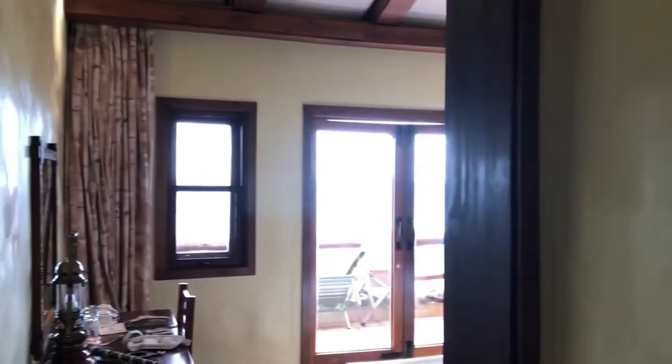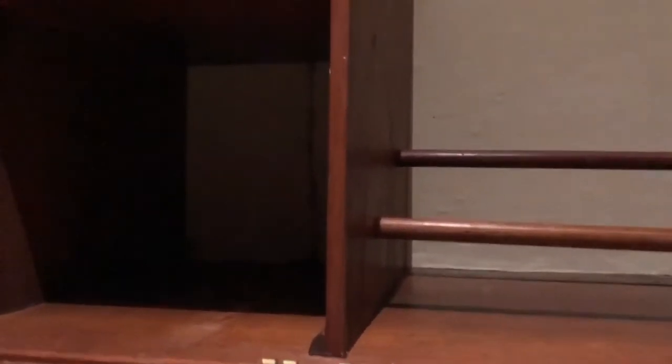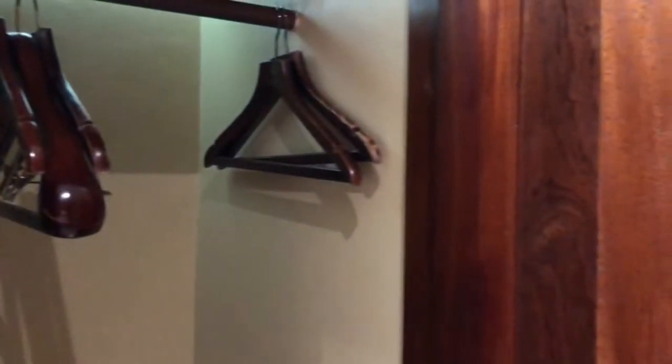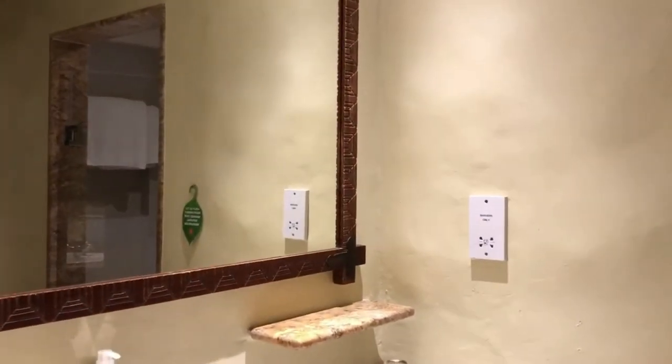We've just checked into the Serena Lodge on the rim of the Ngorongoro Crater in Tanzania. This is the entranceway — here is the changing area. Our bags are here, there's a place for lots of bags down here, a nice tile floor, a big closet, a safe, drawers, and what I think might be a shoe rack. The doors are beautiful mahogany.